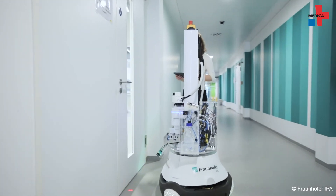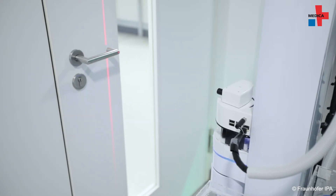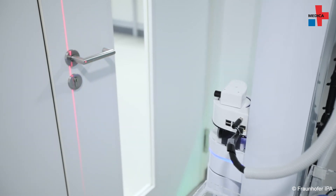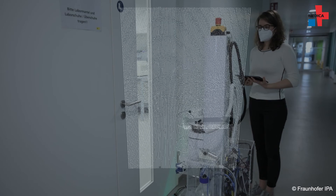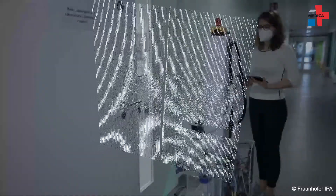A second challenge was to detect the objects that we want to clean, not only in the camera picture, but also to precisely localize them in 3D space. Our current implementation is using data from a color camera and methods of machine learning to detect the objects. We developed an algorithm that was trained with images from different types of door handles so that it can actually understand the typical properties of a door handle and detect also other door handles that are not exactly like the ones trained in advance.